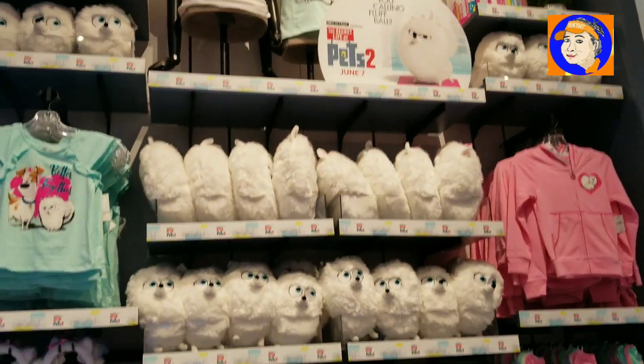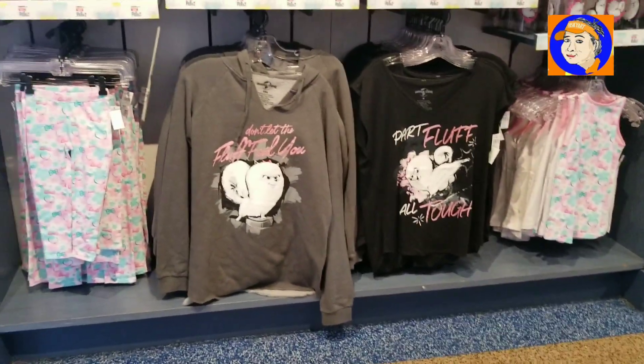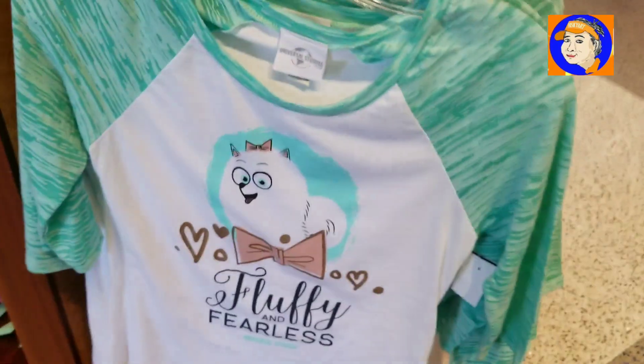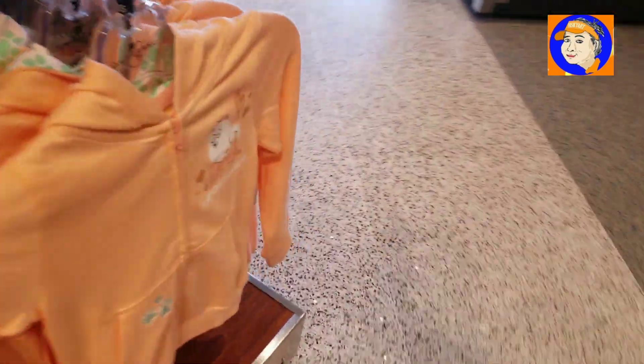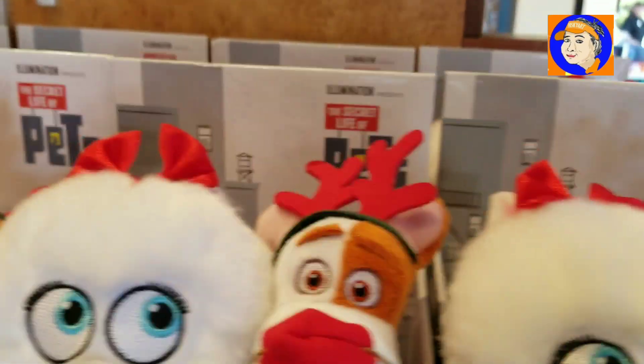So a plush — mostly it's a plush — and a drinking cup. Clothes, pajamas, anything you can imagine. Jewelry, t-shirts, shirts. Oh, this is cool — holiday plush.